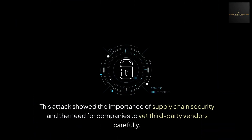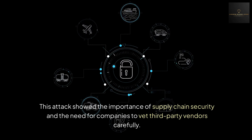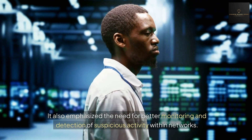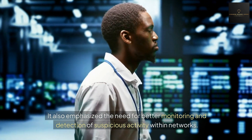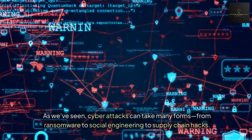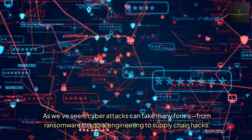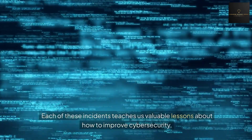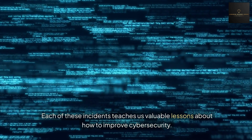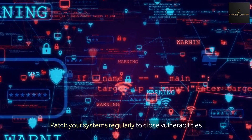This attack showed the importance of supply chain security and the need for companies to vet third-party vendors carefully. It also emphasized the need for better monitoring and detection of suspicious activities within the network. In conclusion, cyber attacks can take many forms — from ransomware to social engineering to supply chain hacks. Here are a few key takeaways: patch your systems regularly to close vulnerabilities.